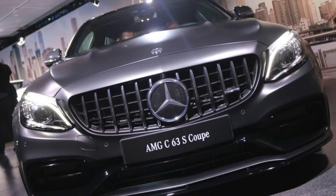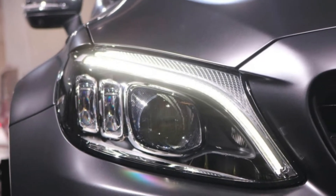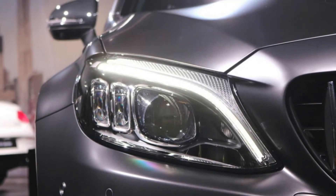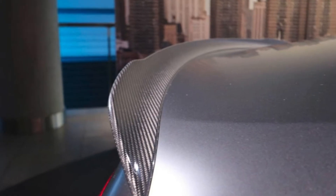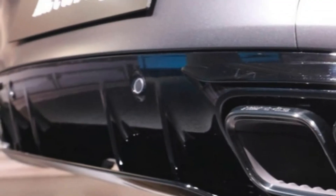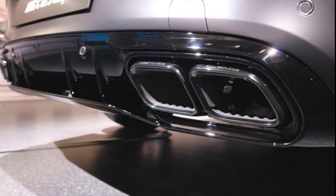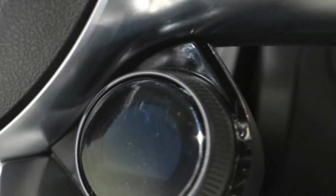New for this year is an AMG drive unit that includes a round driving mode dial mounted below the steering wheel — much like the one on Porsche vehicles equipped with the Sport Chrono package. The controller on the AMG cars also has an integrated display screen, and the system includes two configurable shortcut buttons under the left steering wheel spoke. This setup first appeared on the AMG GT 4-door.